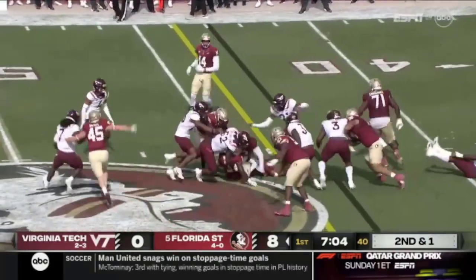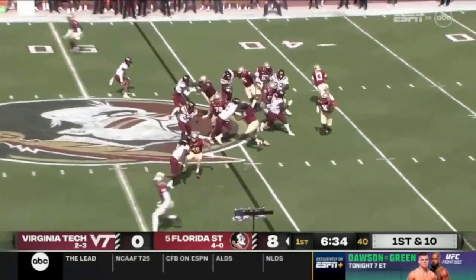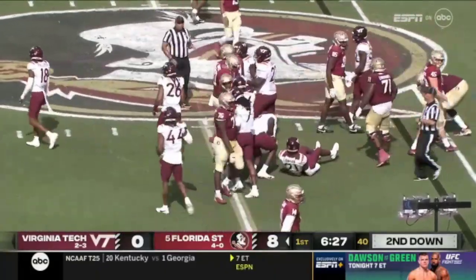They're going to run it. This is Benson, the Oregon transfer. Scoring points, and they have found a way to do that. They're going to run it again with Benson. Cut it inside, kept those legs going, going to end up close to midfield. Picked up four.